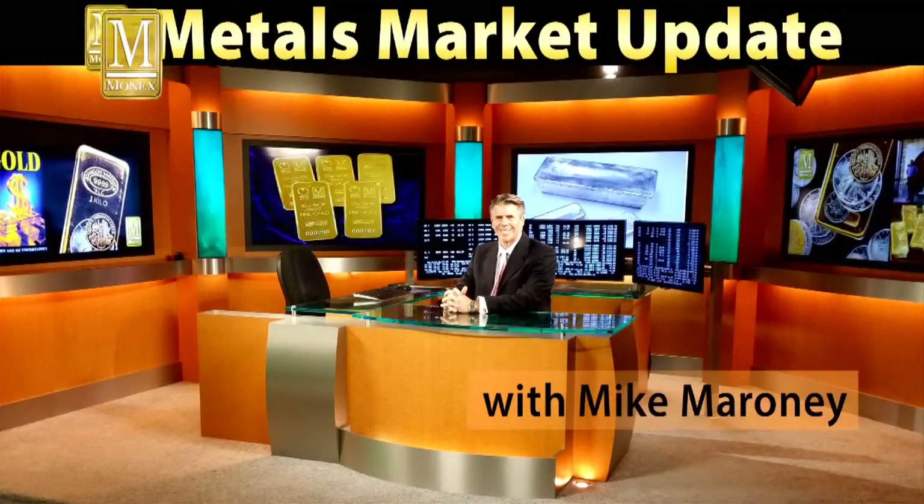Good afternoon. It's Tuesday, September 18th. My name is Mike Maroney, and I am coming to you today from the Monex Precious Metals Studio. Today, we're going to talk about a possible indicator that tells us that the gold price could be bottoming and ready to reverse. This is your Monex Metals Market Update with Mike Maroney.